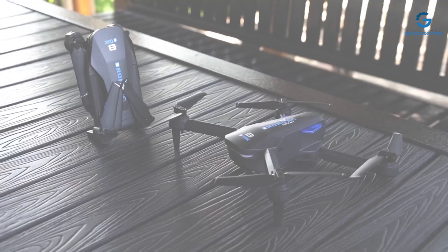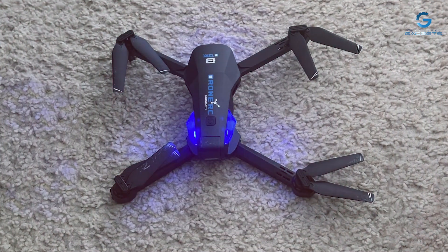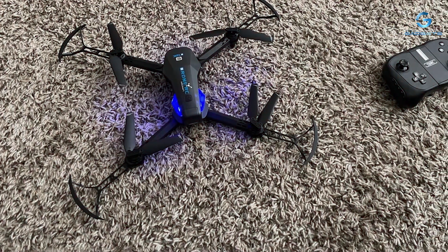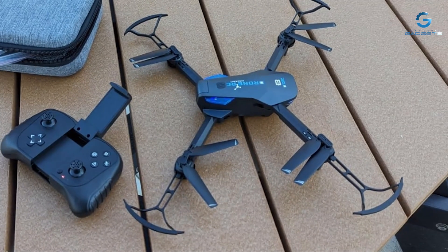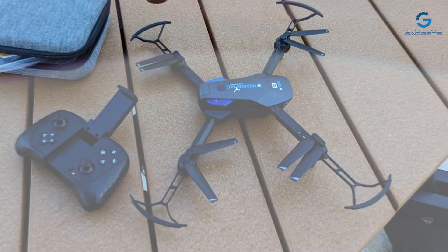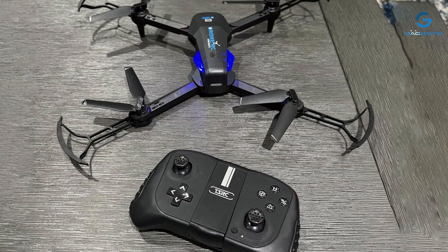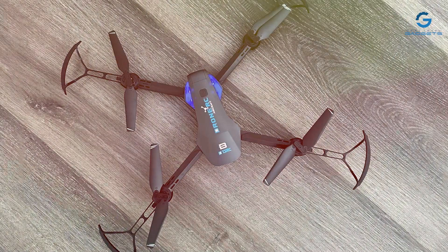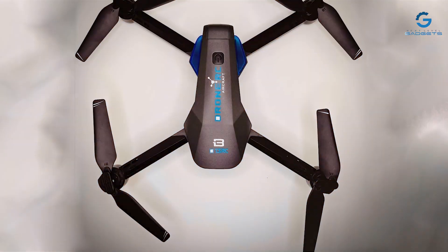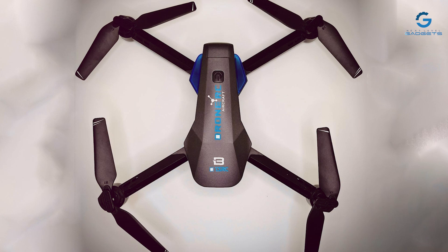Experience smooth and stable flights with the TENS-8ENX drone's advanced features, including altitude hold and headless mode. With one-key takeoff/landing and easy controls, this drone is perfect for pilots of all skill levels, from beginners to experienced flyers. Built to withstand the rigors of outdoor flying, the TENS-8ENX drone is crafted from durable materials to ensure longevity and reliability. Plus, with its foldable design, you can easily store and transport your drone wherever your adventures take you.